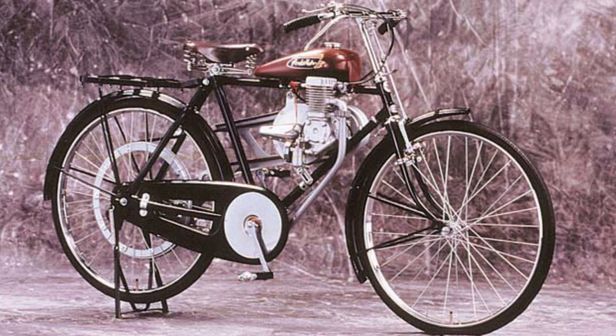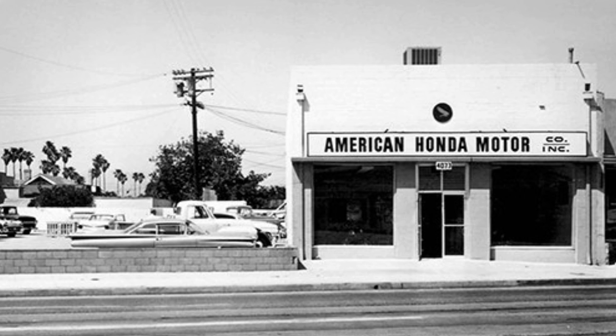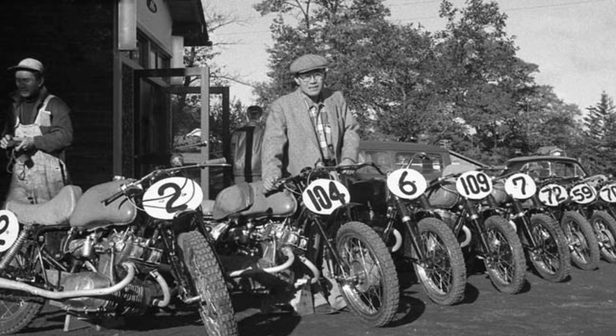Honda's founder Soichiro Honda pursued various business opportunities, starting out as a piston ring supplier for Toyota, followed by motorcycle engines in the late 1940s and then automobiles in the late 1960s. Honda's popularity actually started out with motorcycles, which they later expanded to include automobiles. It may not be well known, but Honda was involved with Formula One racing since 1964, both as a racing team and engine supplier. It wasn't until the mid-1980s that Honda started focusing on a performance line of engines for their road cars.